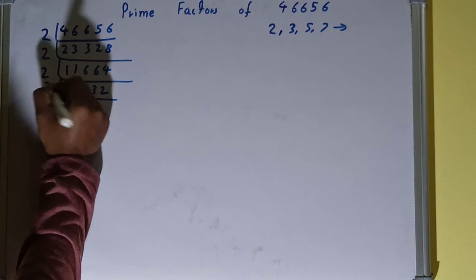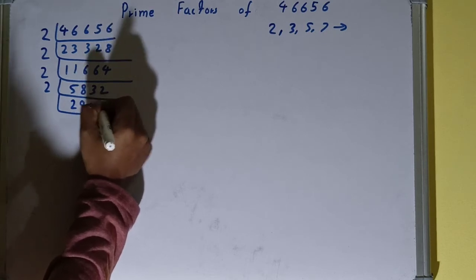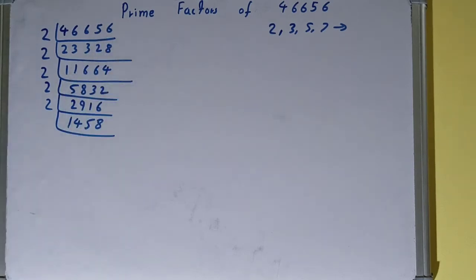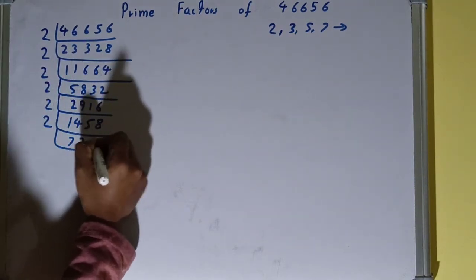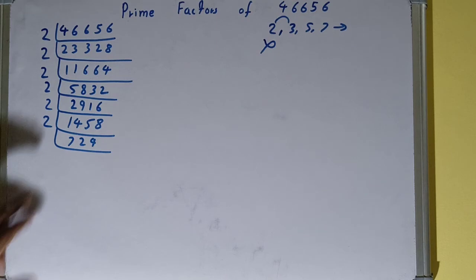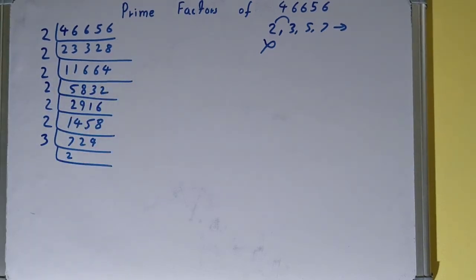So divide it and you get 29116. This is also even, so divide it and you get 1458. This is also even, so divide it and you get 729. Now is 729 divisible by 2? No, it is an odd number. So we go to the next lowest prime number, which is 3. To check if it's divisible by 3: the digit sum — 3×2=6, 1×2=3, 4×12, 3×3=9 — yes, it is divisible by 3. So divide it and you get 243.